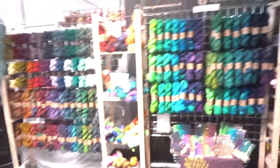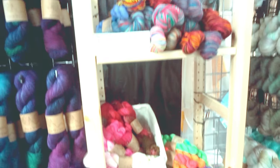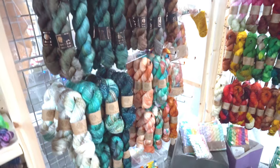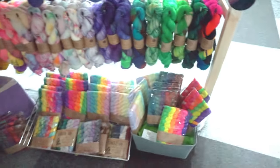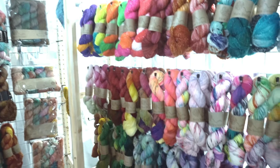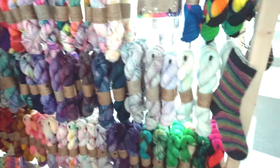We then went round the corner to Yarn Unique, the first stall I could actually get into properly. She has some stunning colours and sparkles, and I was really drawn to some of them. But the staycation collection wasn't on a base that I wanted, otherwise I would have been grabbing some of those sparkly ones. There were some absolutely beautiful yarns at Yarn Unique. Ange was interested in some rainbow packs at the bottom. We'd promised we weren't supposed to buy anything on the first go round, so I don't think any of us bought anything here.